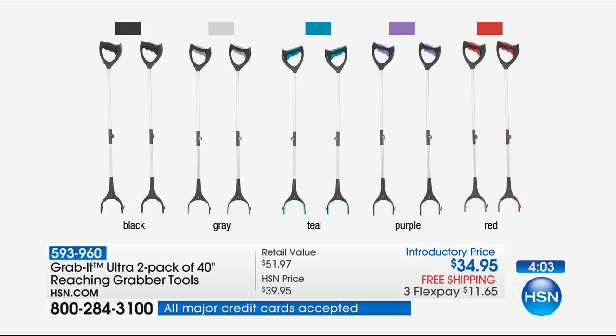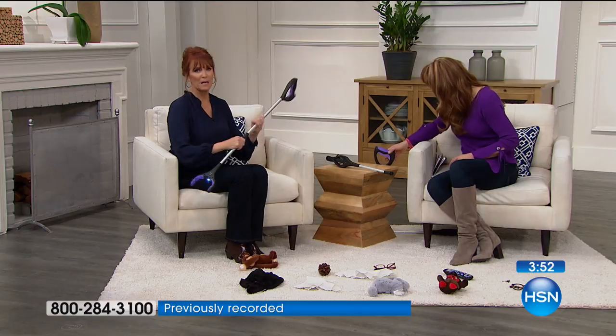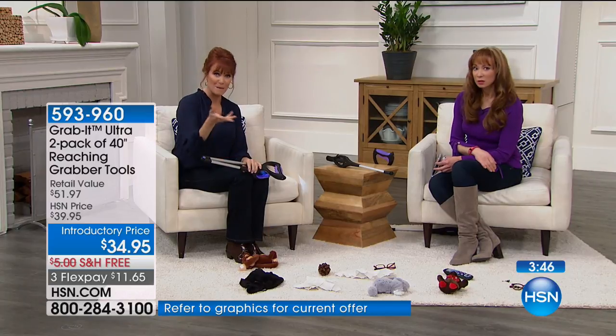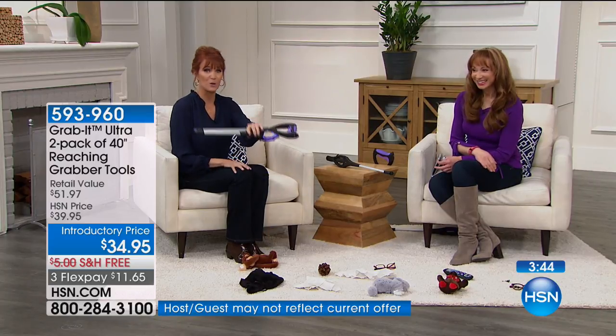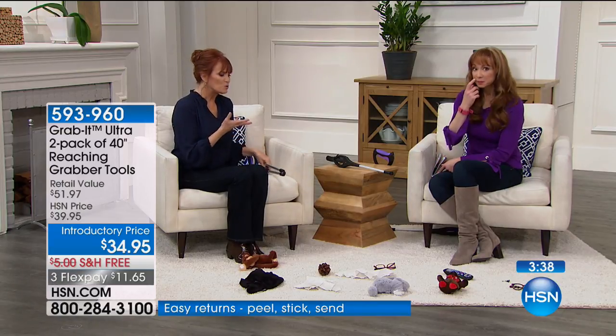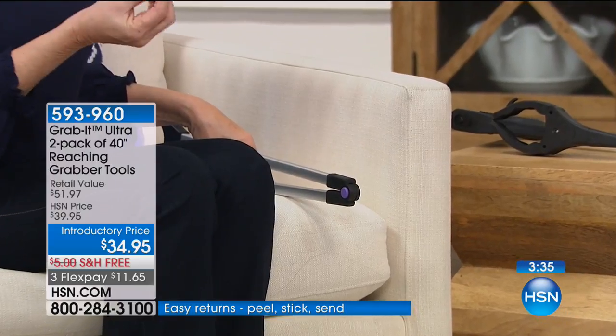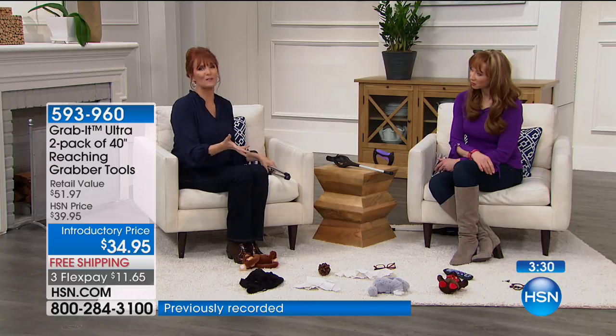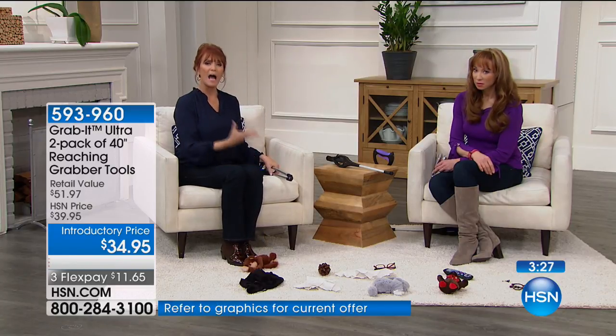The grab it can grab a thimble — something so tiny — and get a canister of sugar. Let me show you how we can go under the couch. Think about all the things you pick up all day long. Maybe you're disabled and sitting in a chair, or maybe you picked up a mobility scooter last night and want to put your grab it in the basket that was included. Maybe you're in a wheelchair temporarily or permanently and need help — you need something that's an assistance, a good tool. This is a reaching tool that's perfect for you.